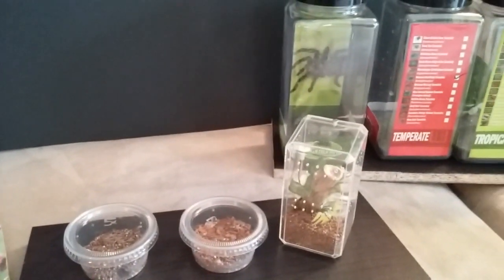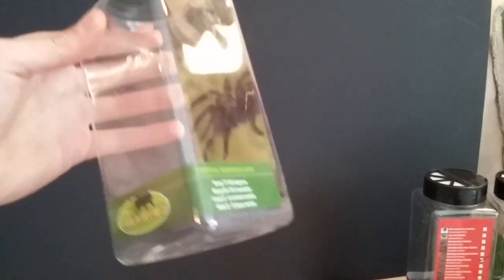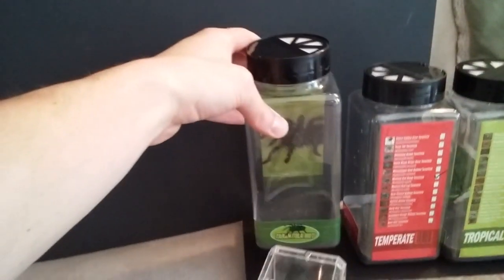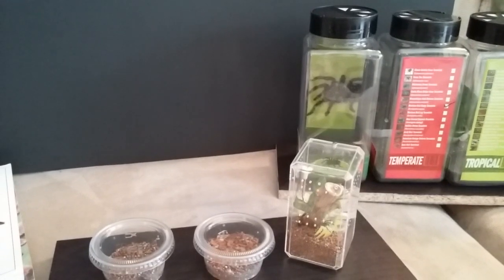I hope this video wasn't too long-winded and that it was helpful to any of you who came home with one of these tarantula huts and thought, 'What do I do with this?' If you like these kinds of tarantula videos, this is a newer channel — go ahead and like and subscribe and wait for more videos. Thanks!